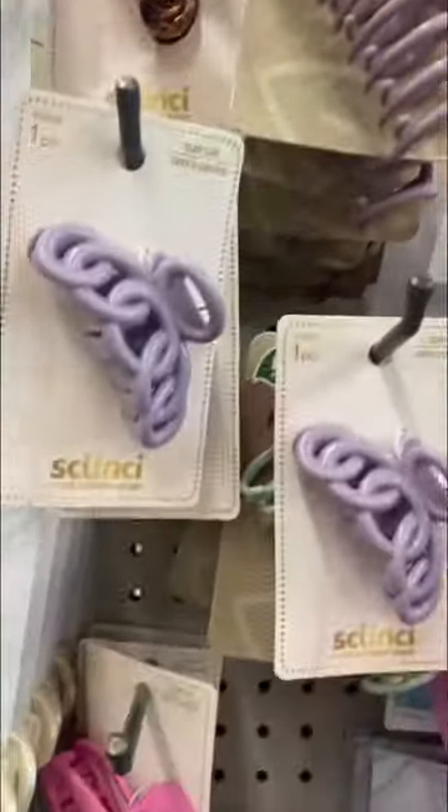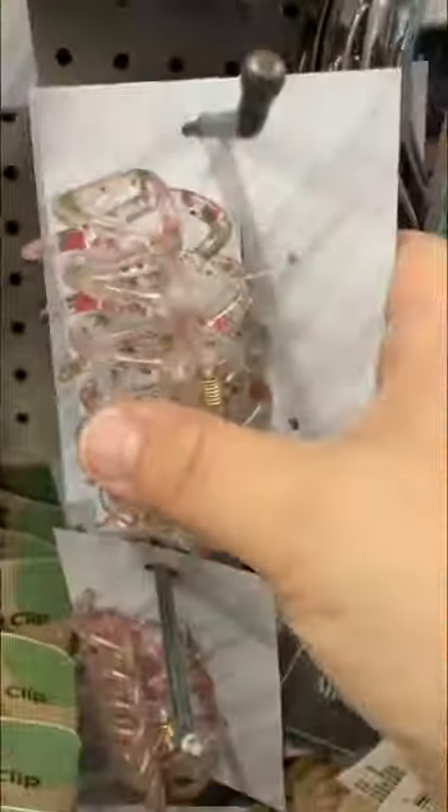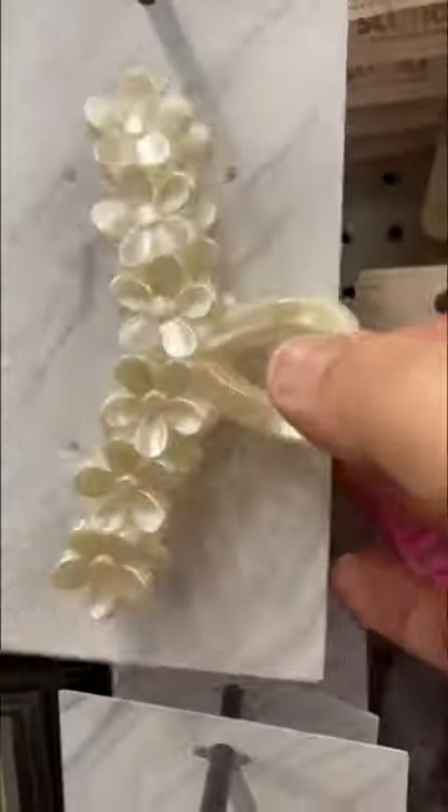Look at all these hair clips. The hair clips that are on the backing that's marbleized — I'm pretty sure that means they are name brand as well. There's no information whatsoever, but lately Dollar Tree has been putting name brand products on a plain background and just labeling what type of product it is.